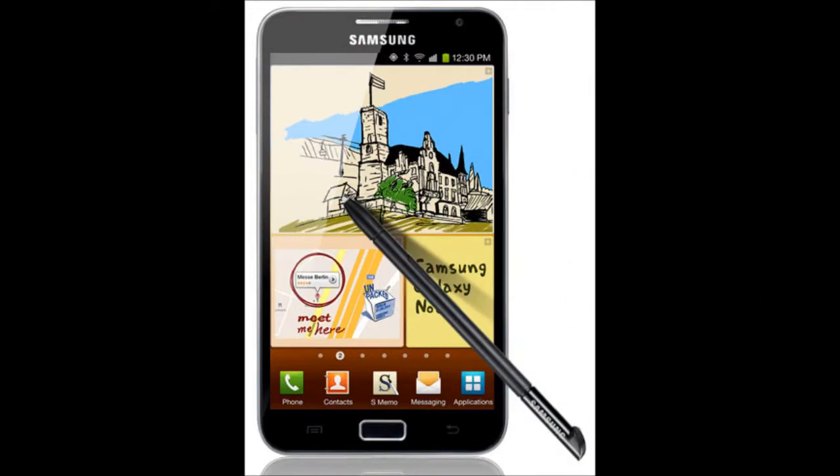Moving on to smartphones, some of the eye-catching ones included the Samsung Note, which has a 5.3 inch screen — more like a hybrid of a tablet and a smartphone — and also comes with a stylus that interacts with the phone. There was also the Nokia Lumia 900, which runs Windows, which was also very interesting.